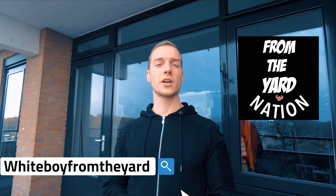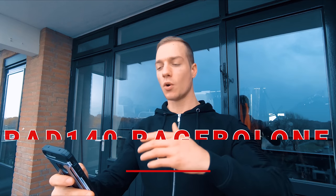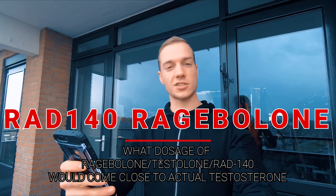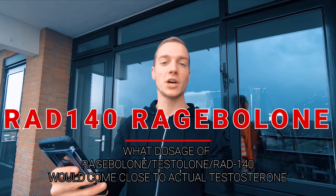What's up guys, girls, and fitness enthusiasts — it's Whiteboy from the Yard Nation with Dr. Tony Huge. Back at it again with another enhanced question. Today's question: what dosage of Rage Balloon — the injectable form of RAD-140 — would come close to using actual regular testosterone?